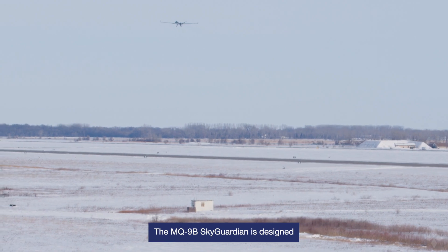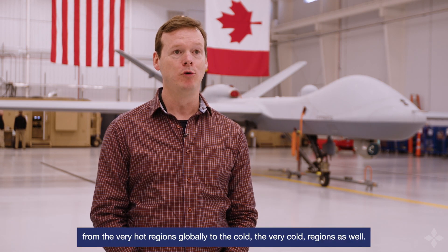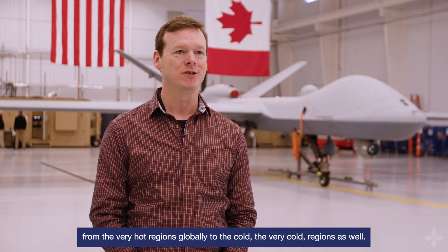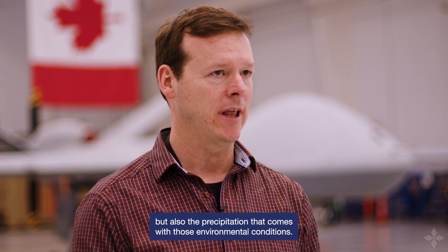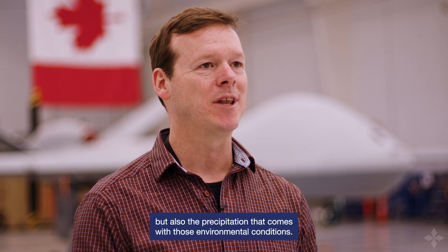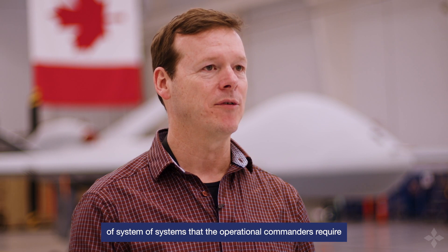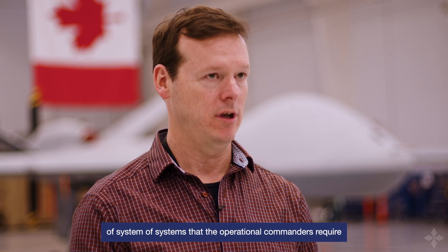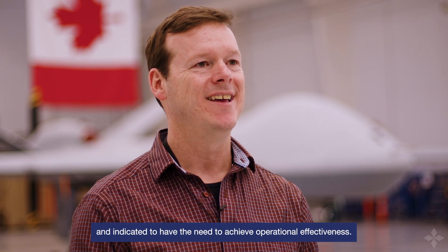The MQ-9B Sky Guardian is designed to operate globally and provide a lot of agility to operational commanders, from very hot regions globally to the very cold regions as well. We're here to mature the capabilities of the MQ-9B Sky Guardian to operate in the cold, but also the precipitation that comes with those environmental conditions, and therefore to become the all-weather type of system of systems that operational commanders require to achieve operational effectiveness.